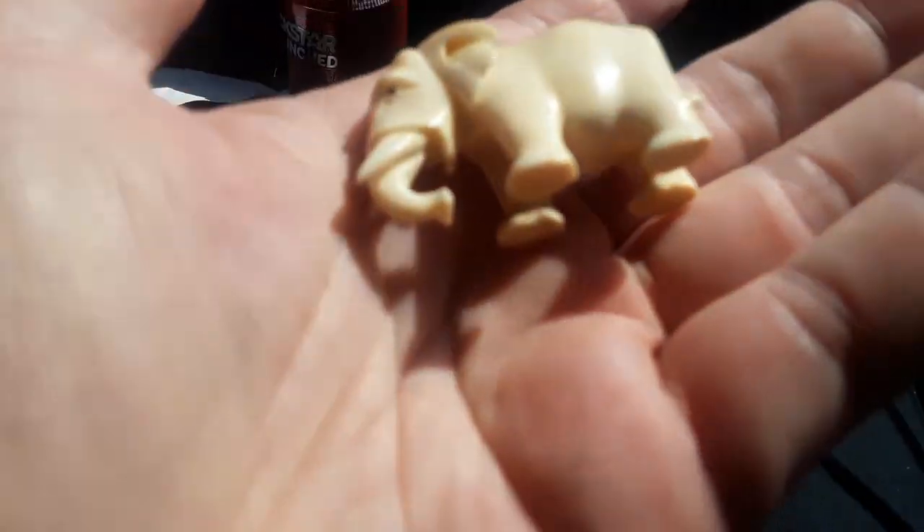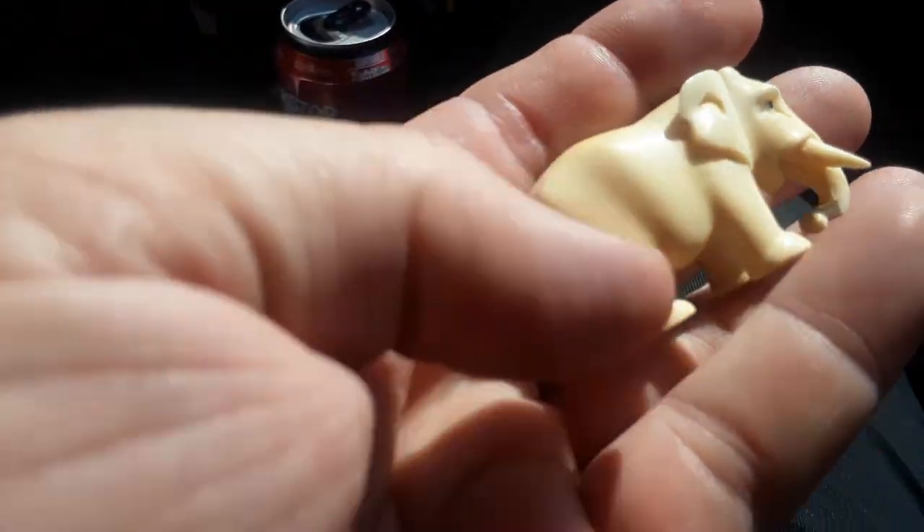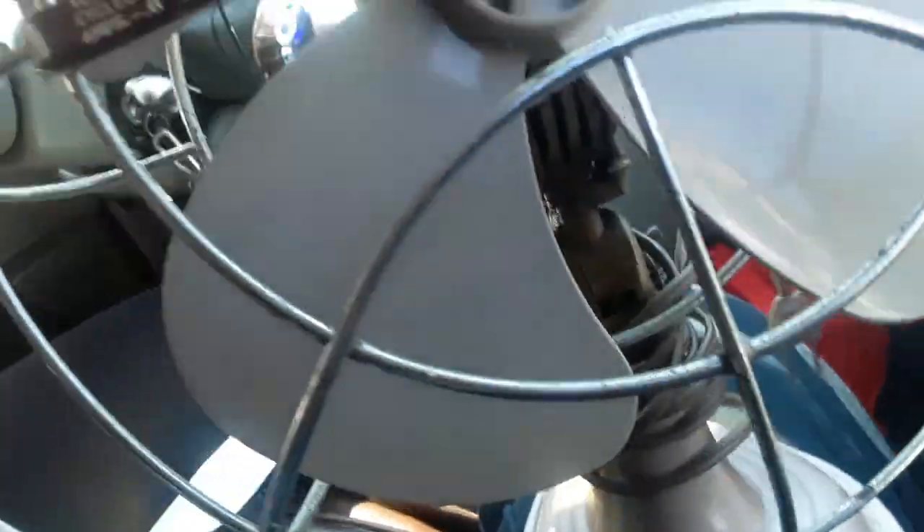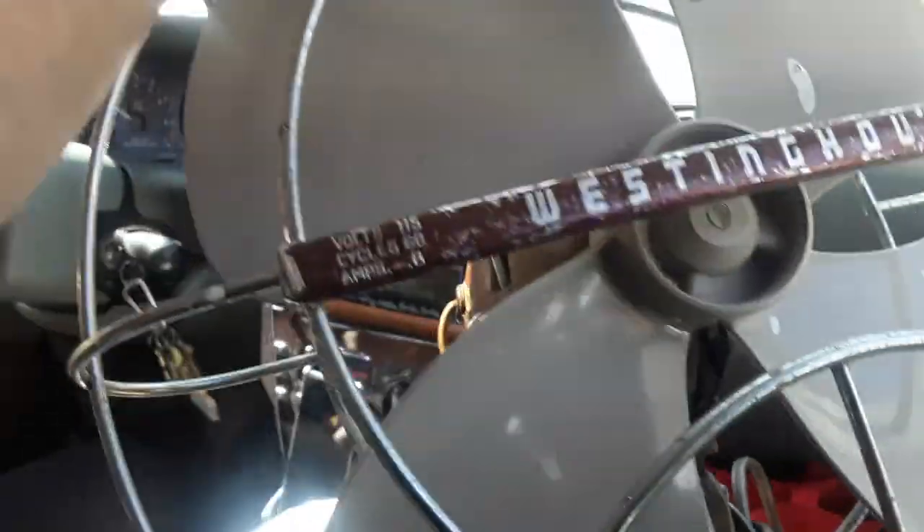Got this little bone elephant. It's a nice one. The lady was like, take it for free. And I'm like, no. So we gave her a dollar.